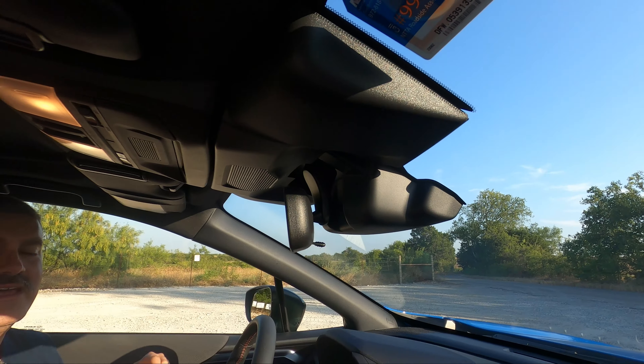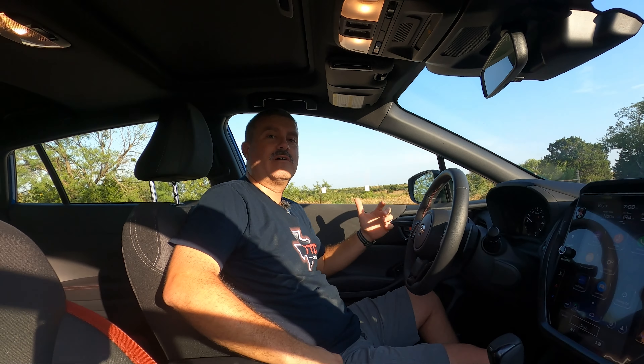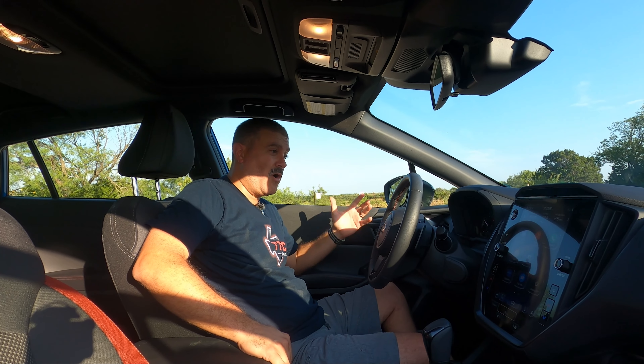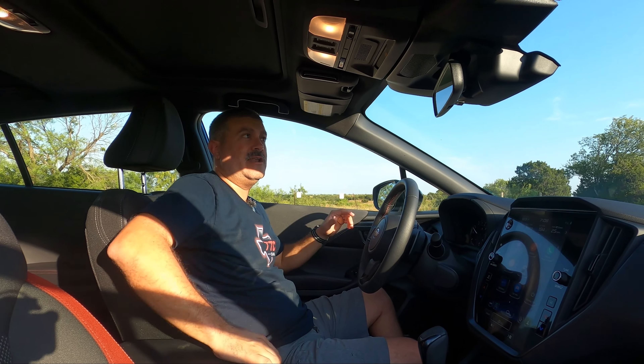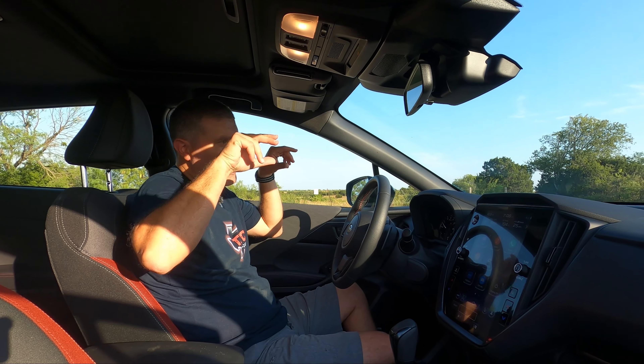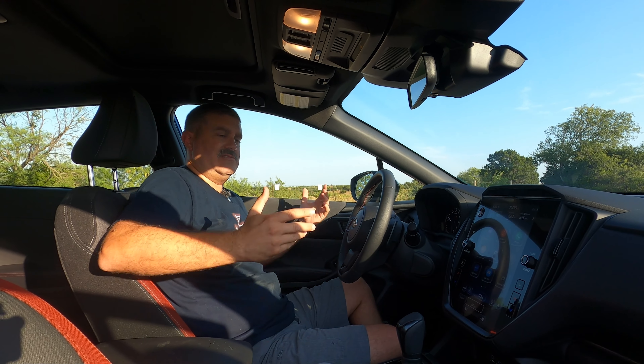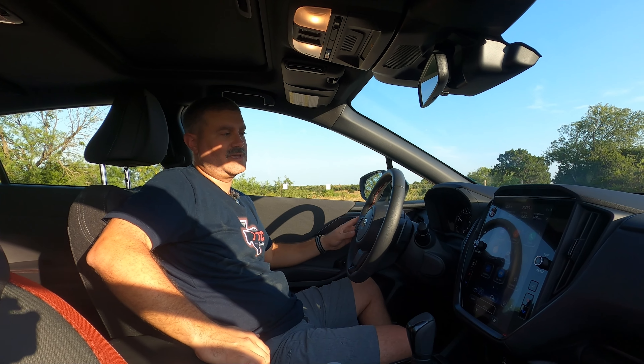This is an improved, more high-definition version that sees farther out, so it works even better than it already did. Got to give them props for that. Other than that, this is just a good hatch — you can see really well and it's a comfortable driving position.